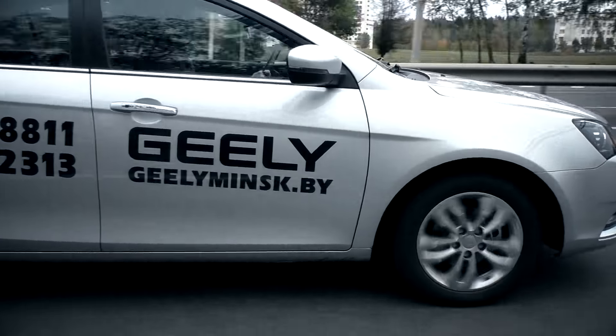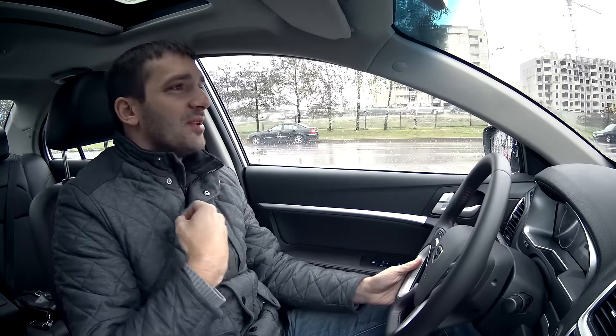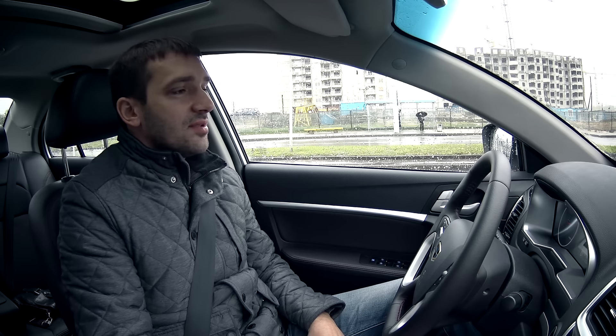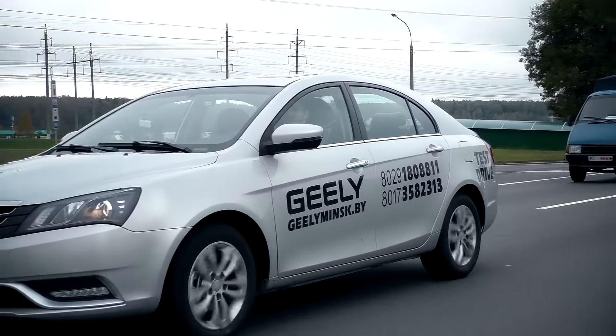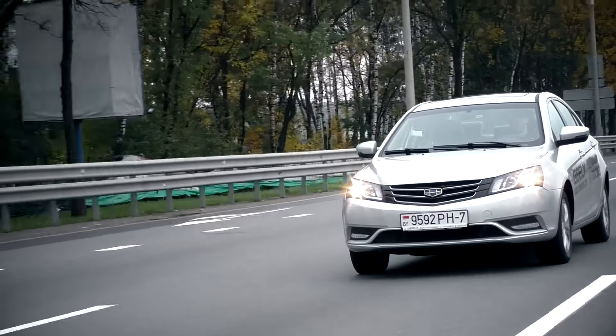Есть ещё одна проблема — звукоизоляция. Нажимаешь на педаль газа и сразу слышно, как просыпается мотор под капотом, такое ощущение, что он стоит под передней панелью. Но в целом не раздражает. В сочетании с вариатором дуэт работает адекватно. В городе в плотном потоке не чувствуешь себя ущербным — до 80–90 км/ч разгоняется незаметно, и в некоторых моментах Geely разгоняется так, что начинаешь сбрасывать газ.